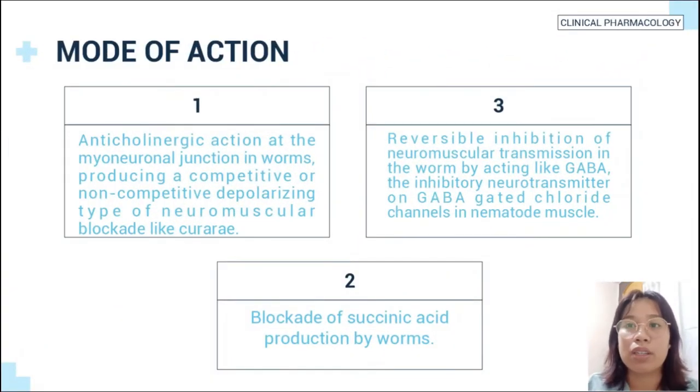The mode of action: Number one is the anticholinergic action at the myoneural junction in worms, producing a competitive or non-competitive depolarizing type of neuromuscular blockade. Second is the blockade of succinic acid production by worms. Third is the reversible inhibition of neuromuscular transmission by acting like GABA, the inhibitory neurotransmitter, on GABA-gated chloride channels in the nematode muscle. The worm suffers flaccid paralysis, loss of motility, and is voided in feces by peristaltic movement of the intestine.